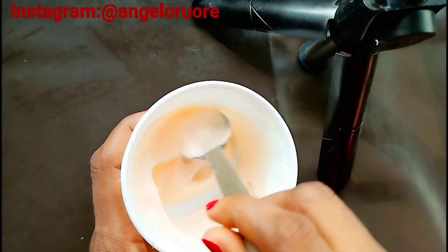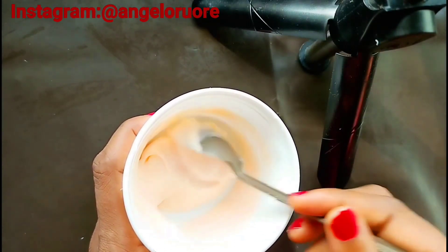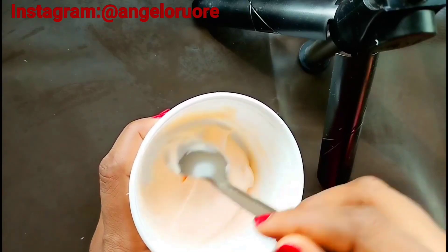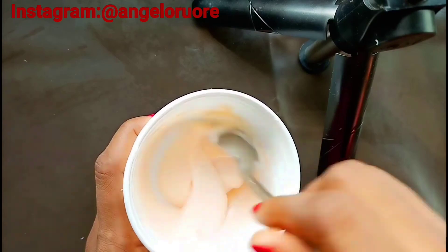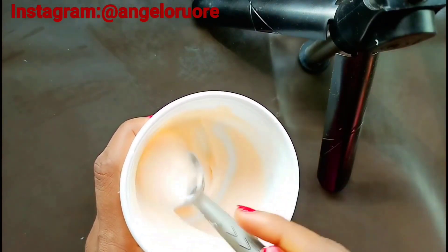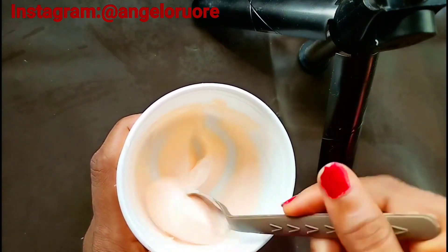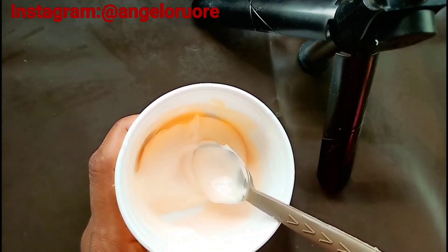Hello beautiful trends, welcome back to the channel, this is your girl Trend Alert. In today's video I'm going to be talking about showing you guys how you can achieve hot chocolate skin tone. If you're a dark person and you want your skin to be bright a bit, or you want it to be hot chocolate, then this video is for you.